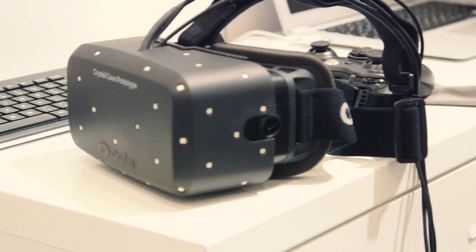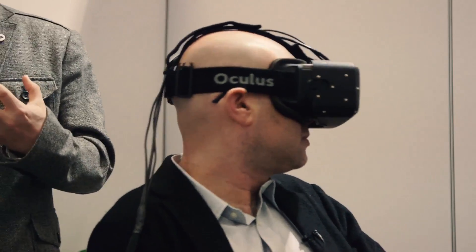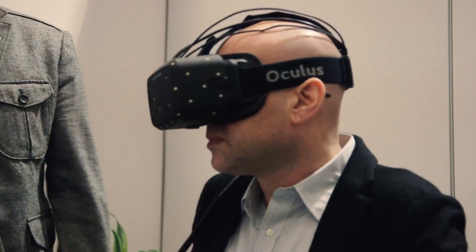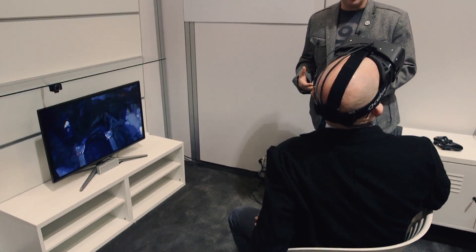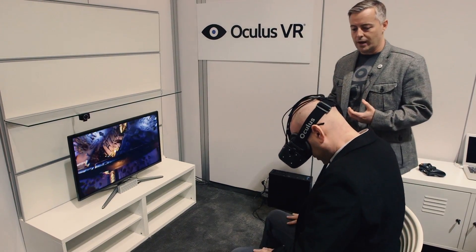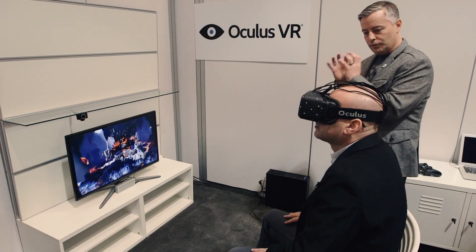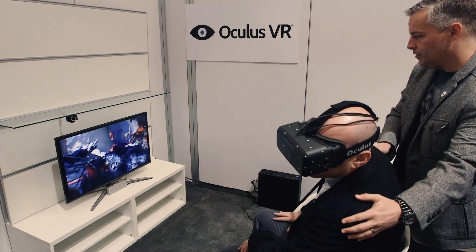With the original Oculus Dev Kit and every prototype you've tried up until this point, if you drop in, we track your head's orientation very, very precisely in real time. So when you move, we can track these movements very accurately. But if you wanted to, for example, lean around a corner or maybe peek out a window, it used to be that your head was just fixed in space. But now you can actually move to the left or the right.